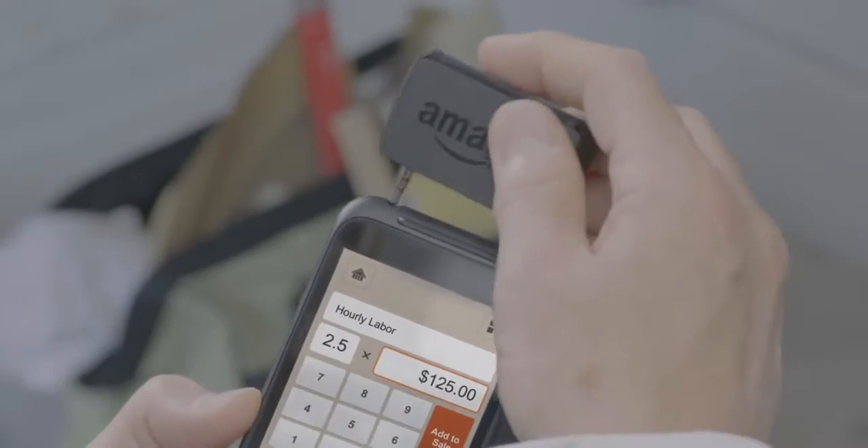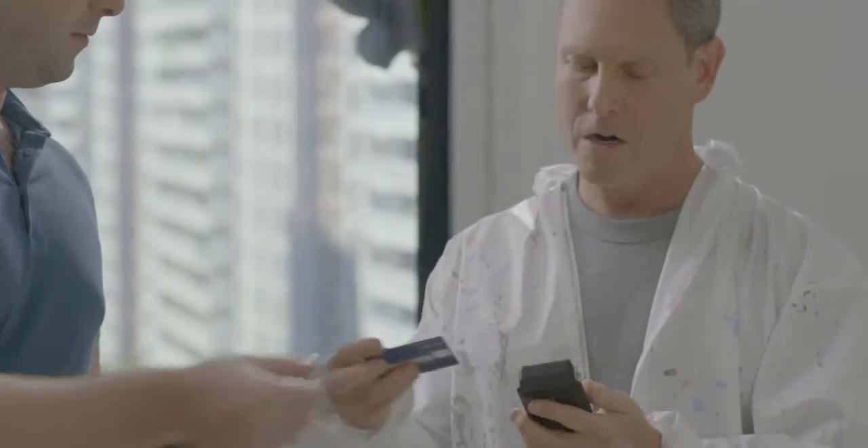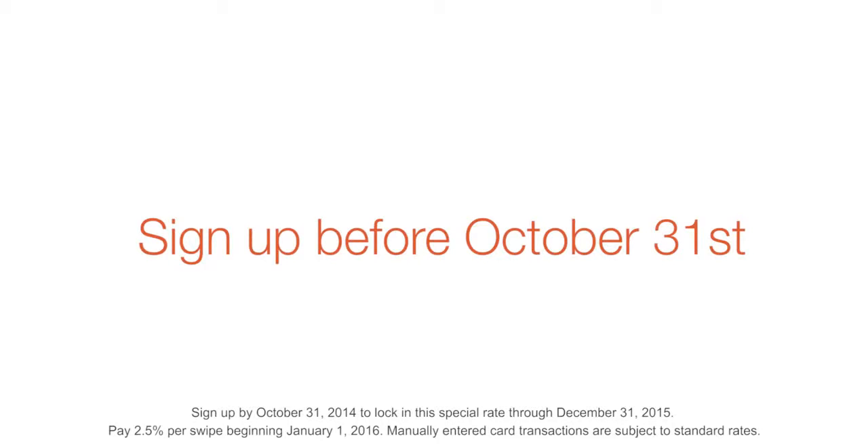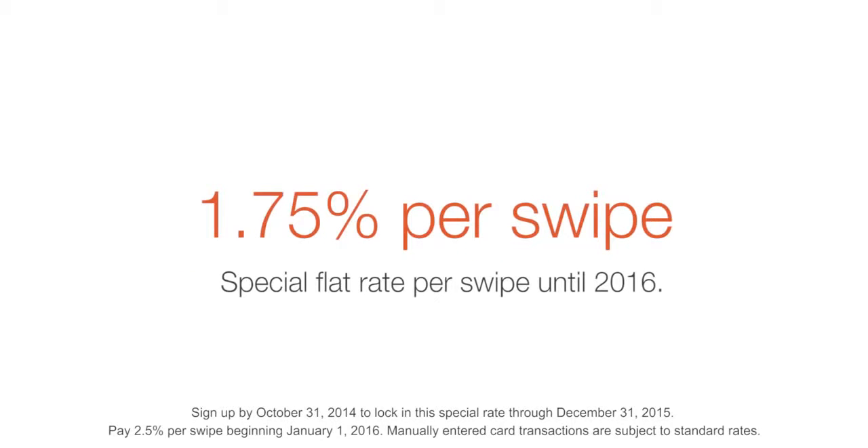If you need help, Amazon's award-winning support has your back. Sign up before October 31st and get a special 1.75% flat rate per swipe until January 1st, 2016.